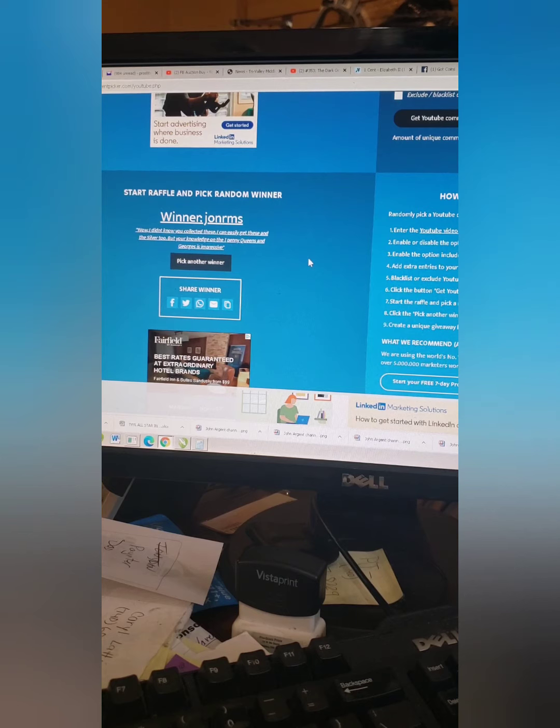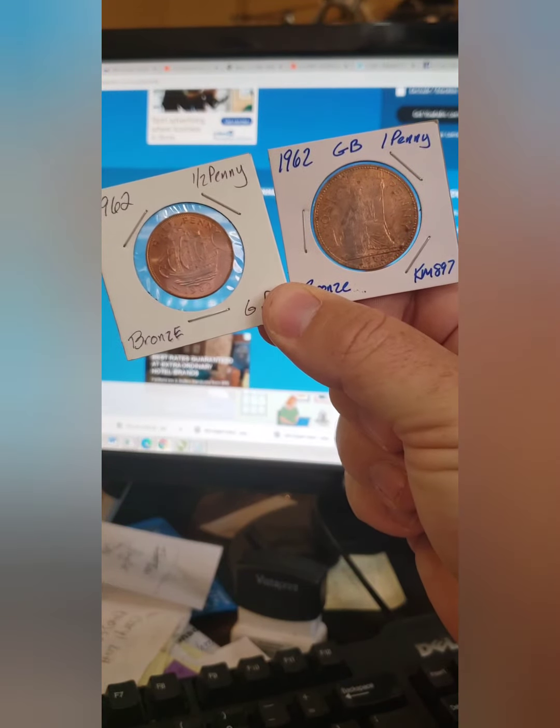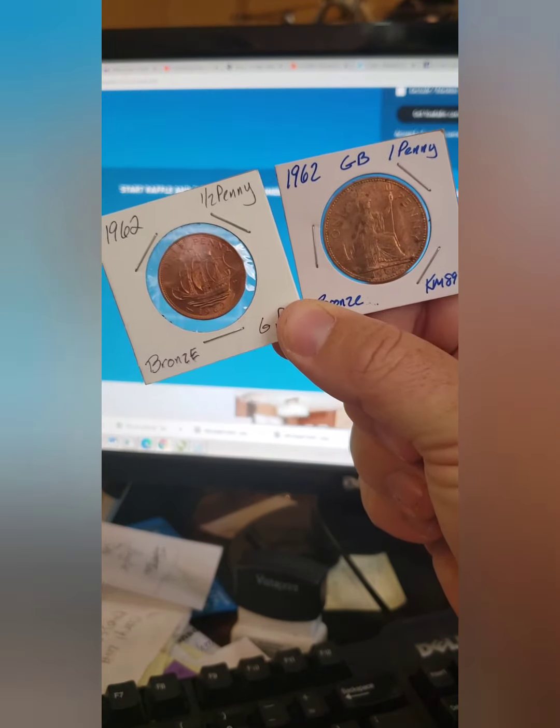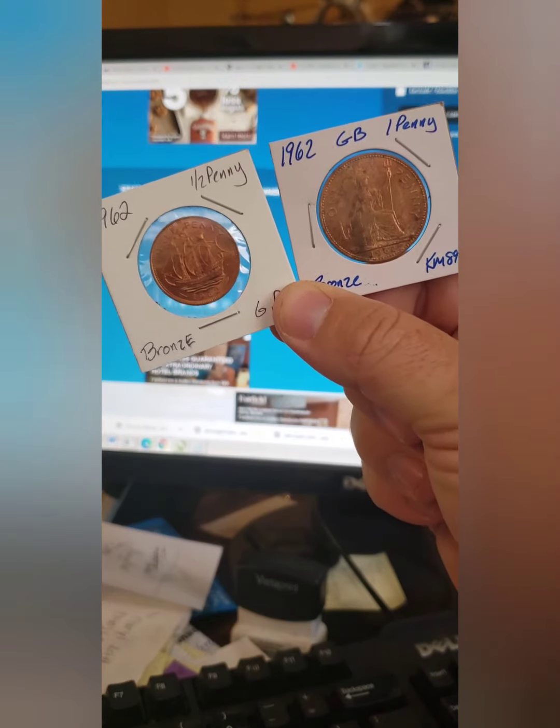Well, thanks John. I mostly collect because of the variety of foreign coins, and what I know I pretty much read right before or after I pick them up. But it is nice to know the information on what you do collect, so I do appreciate that. I got a package going to John sometime later this week, so we will definitely add the pennies to them. Kind of weird — he lives in the UK and he won UK pennies from the US. But ironic.